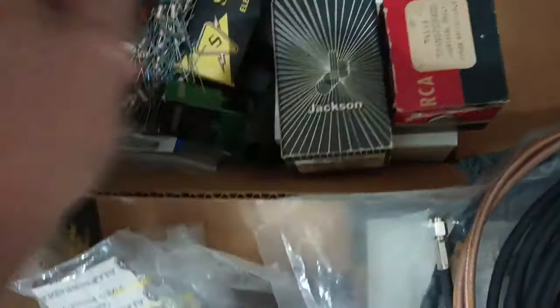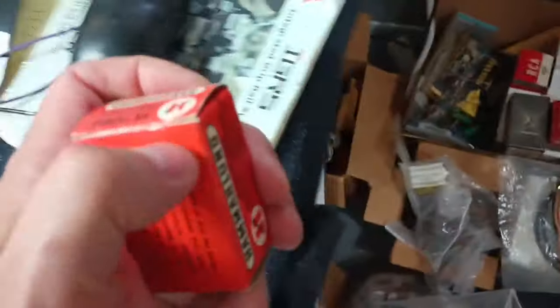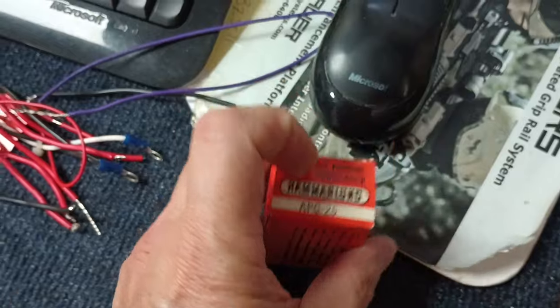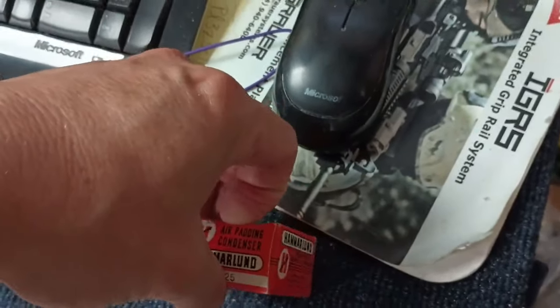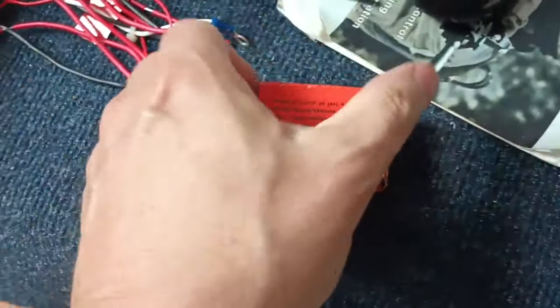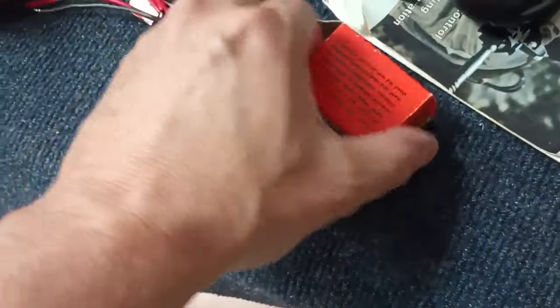Passives. Chassis punches. 6146 tubes, used and new. Got a whole bunch of smaller — these air padding capacitors, brand new Hammarlund APC25s. Those are probably $60 new, and I think I've got 10 of them.